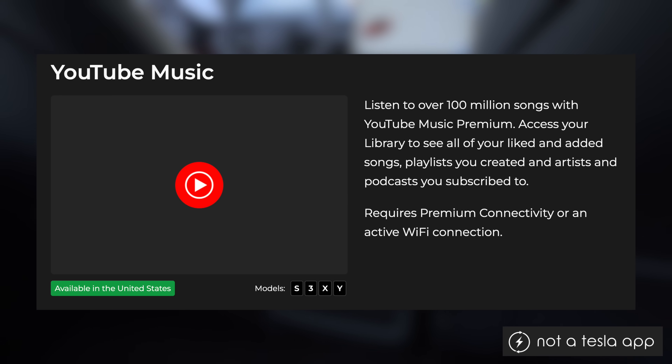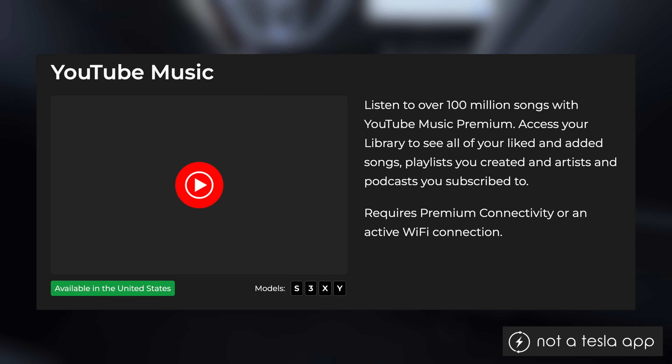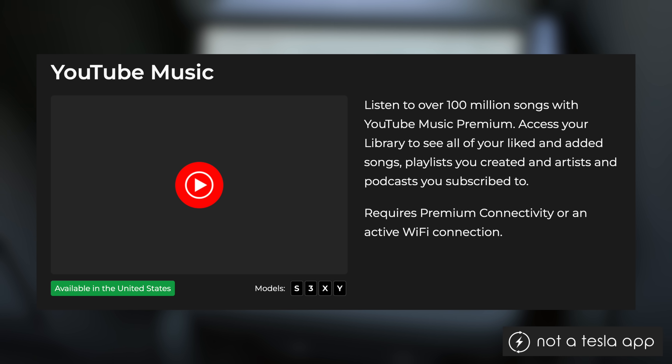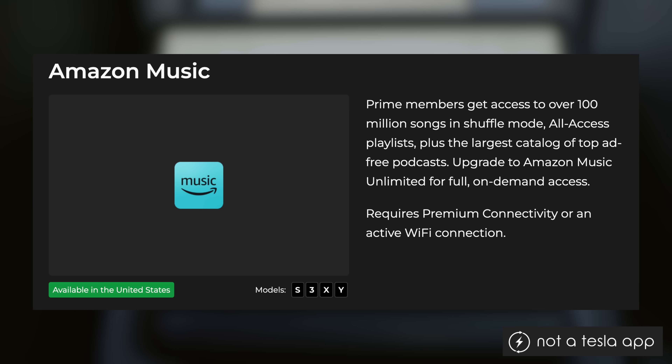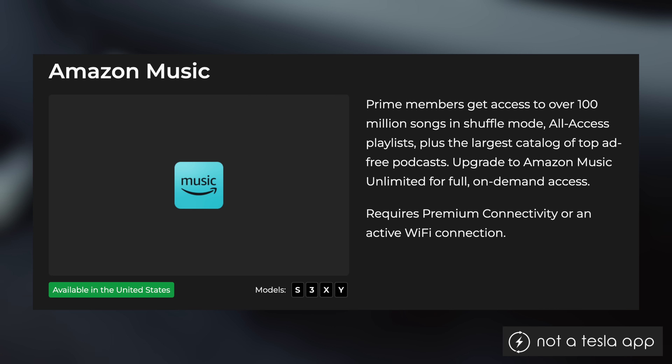That premium connectivity is a $10 a month subscription through Tesla. For YouTube Music, the release notes say: listen to over 100 million songs with YouTube Music Premium — access your library to see all of your linked and added songs, playlists you created, and artists and podcasts you subscribe to. Amazon Music adds shuffle mode, all-access playlists, plus the largest catalog of top ad-free podcasts.